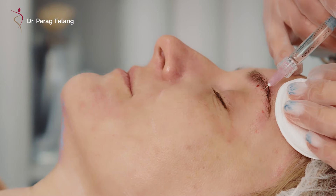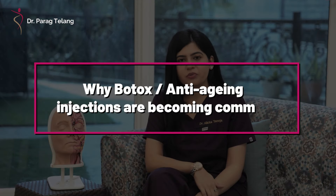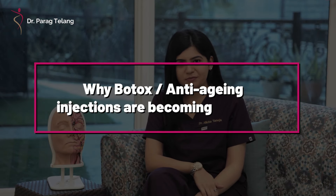Nowadays, botox injections, also commonly known as anti-aging injections, are becoming very common, especially in younger people. So today, Dr. Nikita Taneja, assistant consultant physician at Designer Bodies, will make you understand more about this treatment.